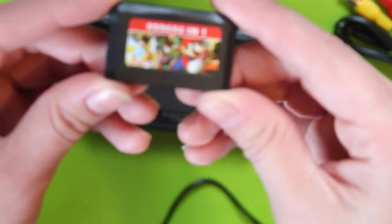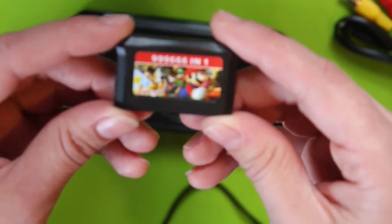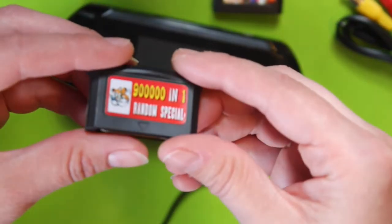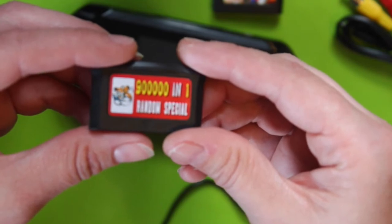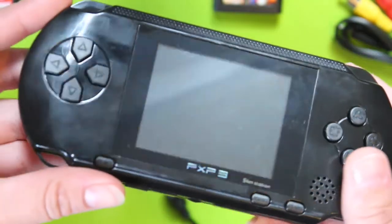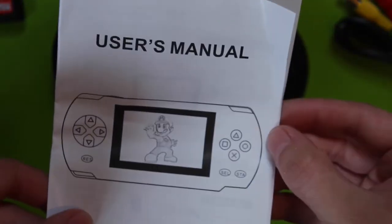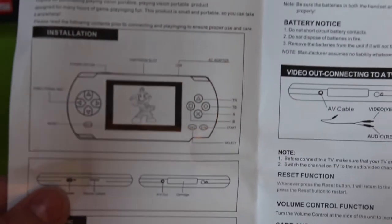You've got a cartridge as well. It boasts how many games are on there, but that's obviously not true because I just said it's 150 games. I think they just say it as a selling point, but for £10 you can't really go wrong. There's also a cable to charge it up because it's got a battery pack in it. It's quite chunky and it doesn't feel flimsy at all for the price. We've got the manual, so it says what everything is and how everything works.